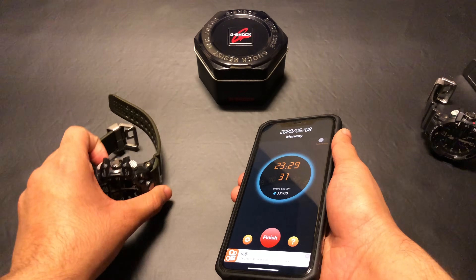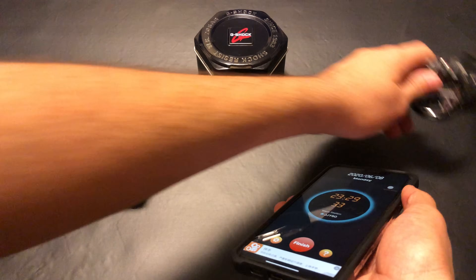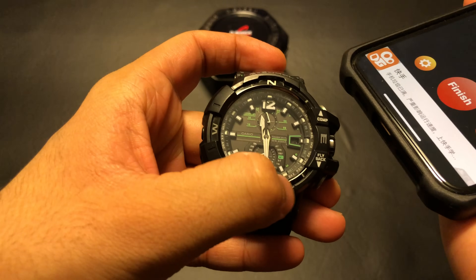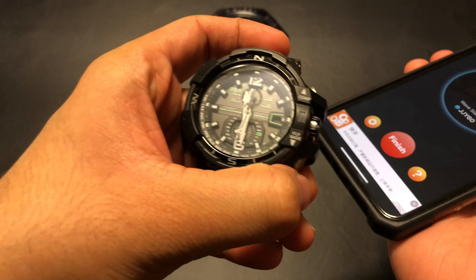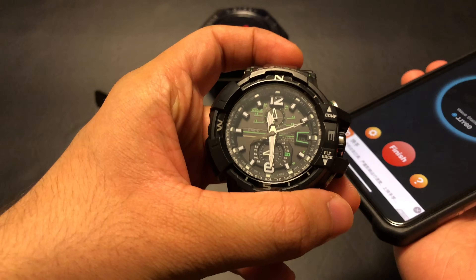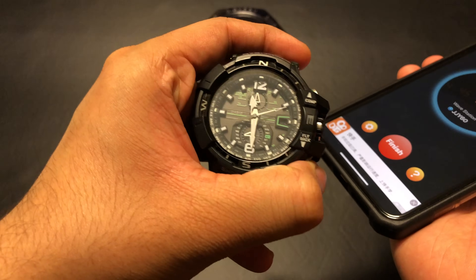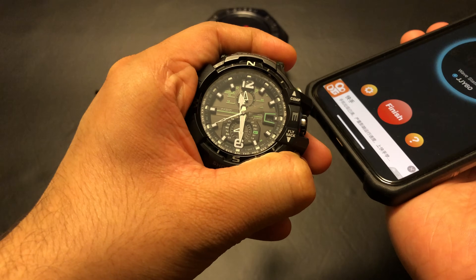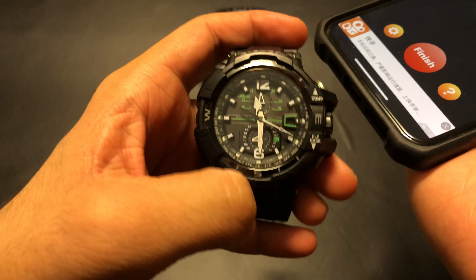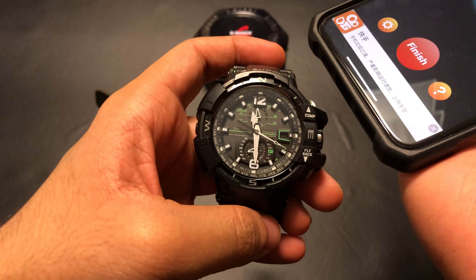Moving on to the Gravity Master — the procedure here is even more straightforward. Simply press the bottom right button once to check if the watch is synced with the atomic clock radio wave station, and the second hand will point to Yes or No. To start a manual reception, press and hold the button until the second hand points to R. The second hand is currently pointing at R, which means it's actively searching for the radio wave signals.